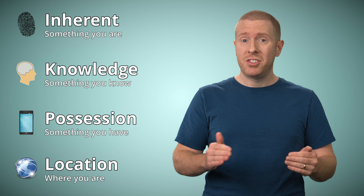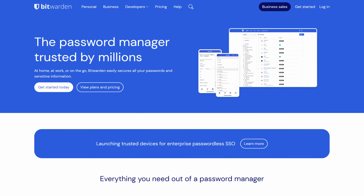It doesn't need to be intrusive either. In the first video I made for this channel, I sat down at my computer and it unlocked itself automatically. I didn't need to do anything, but it authenticated me using a 3D infrared scan of my face, and it authenticated the phone in my pocket using Bluetooth. So it was actually multi-factor.